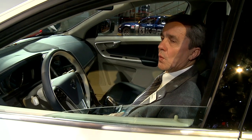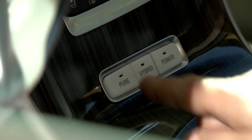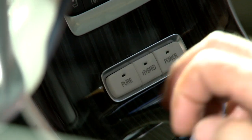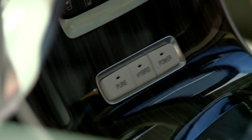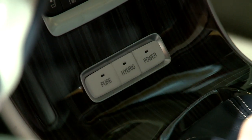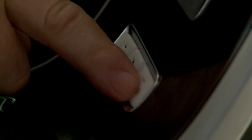The three cars in one means that you can choose to go only electric drive by pressing the Pure button, or you combine the two engines in hybrid drive where they give the best possible fuel economy, or you combine the two engines at the same time in Power mode to get 350 horsepower on tap.